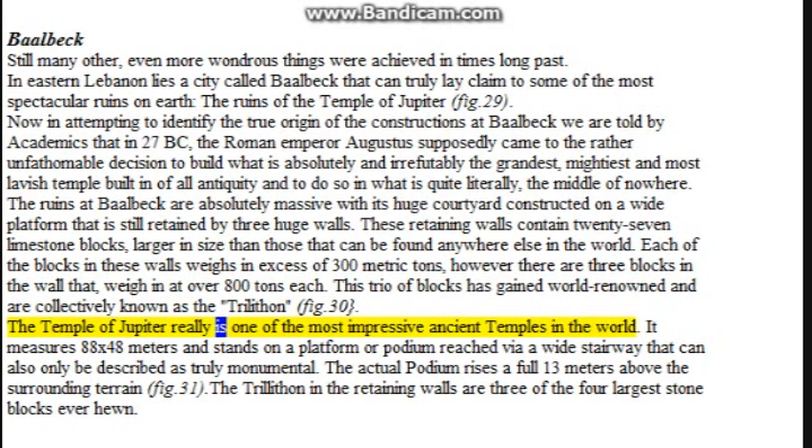The Temple of Jupiter is one of the most impressive ancient temples in the world. It measures 88 by 48 meters and stands on a platform or podium reached via a wide stairway that can only be described as truly monumental. The actual podium rises a full 30 meters above the surrounding terrain.